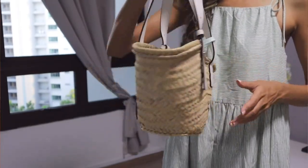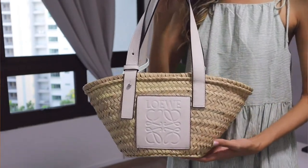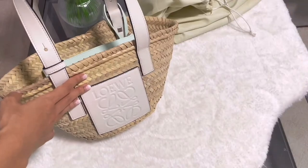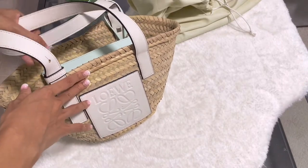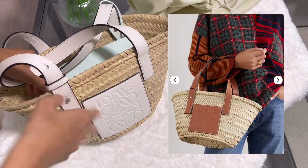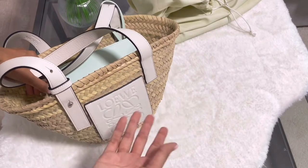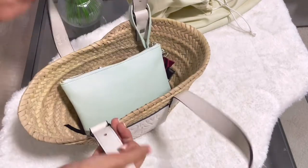The one I have is in white leather. You might see it in other colors — for example, another color that is so gorgeous is tan leather. They also have other colors coming in different seasons, so it's like a seasonal color as well. As you can see, the bag is quite open.